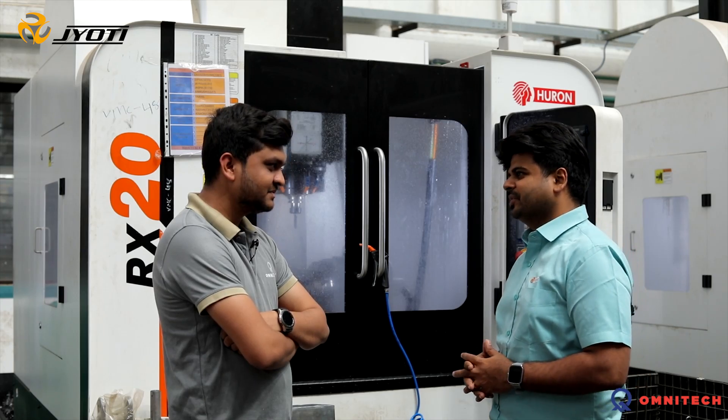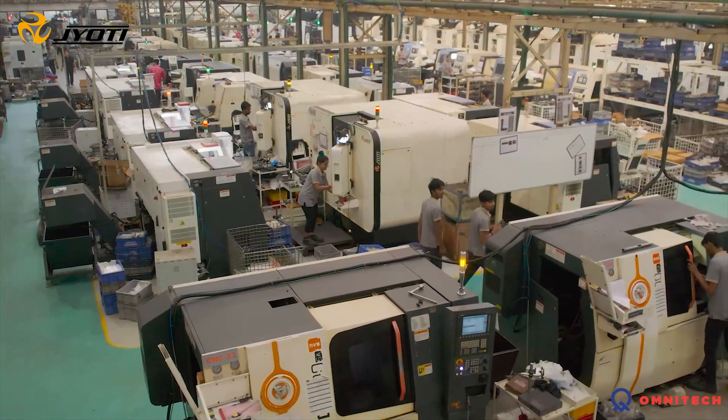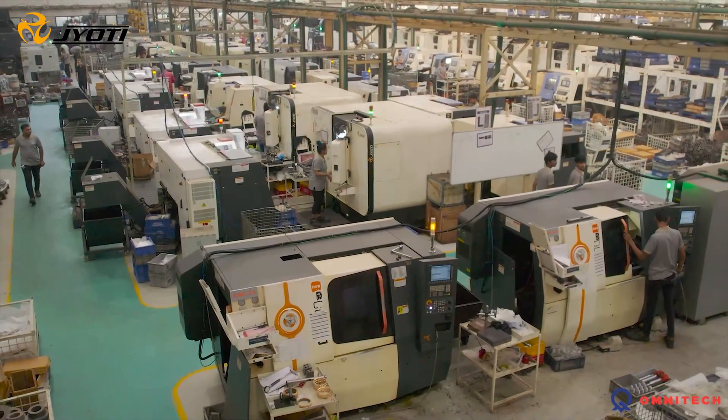Hello Mr. Deep, thank you for having me. Welcome sir. The main reason of using the maximum number of Jyoti machines is its accuracy, reliability and precision.